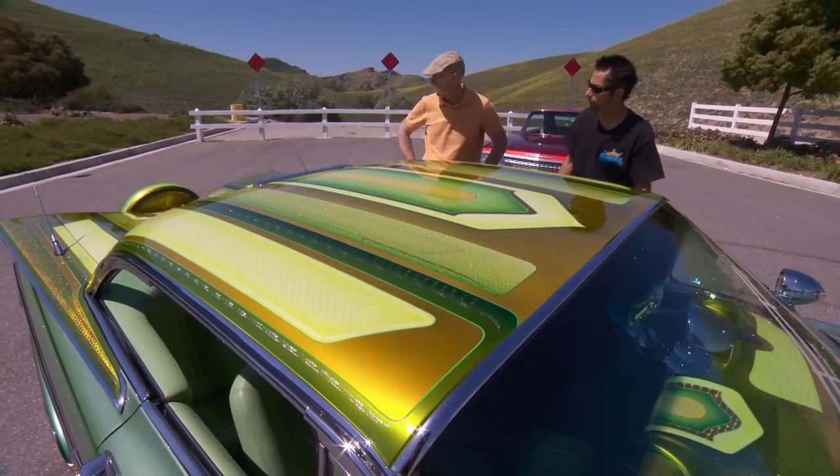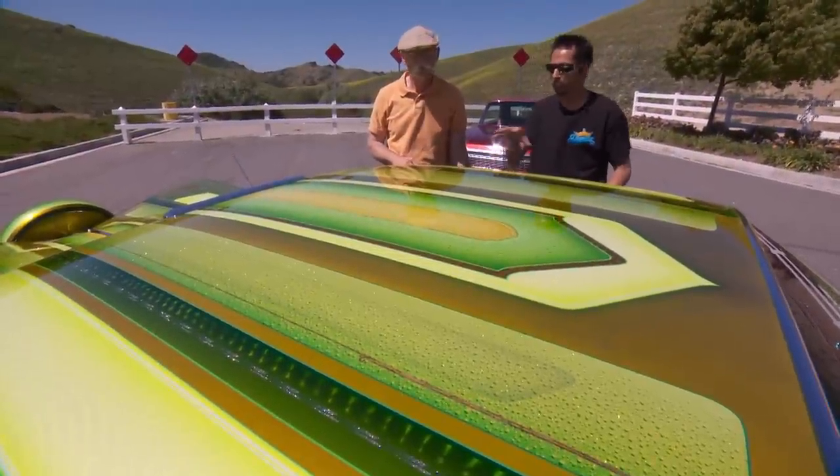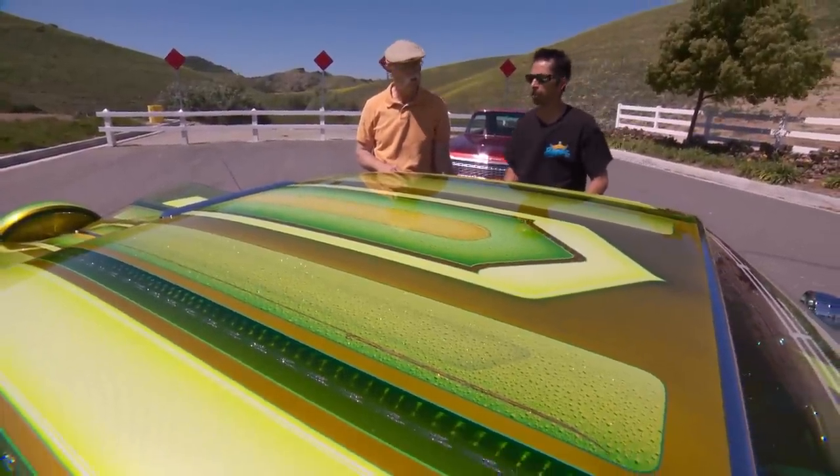Yeah, these are my speed lines — I came up with them a long time ago. They're kind of like tracers. I call them speed lines because you start from the back, fade them out, and they actually look like the car has movement to it. And this swirly wavy design? This is all like old Carter and drag race, Kenny Youngblood type of stuff from the old dragsters.